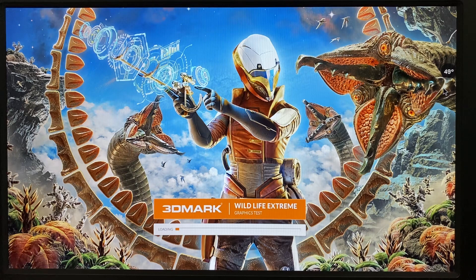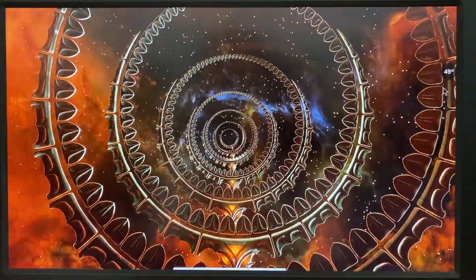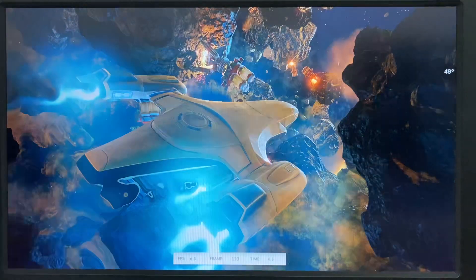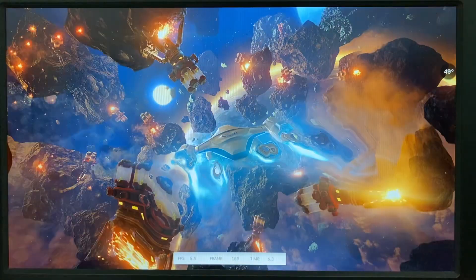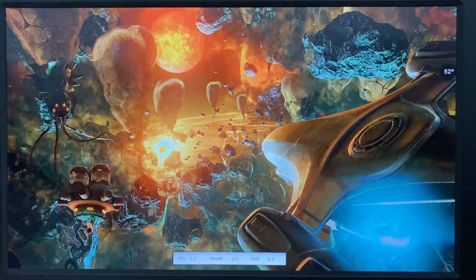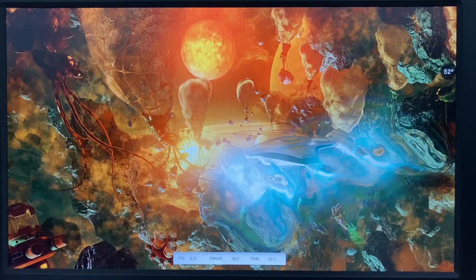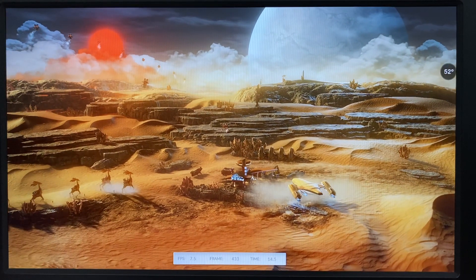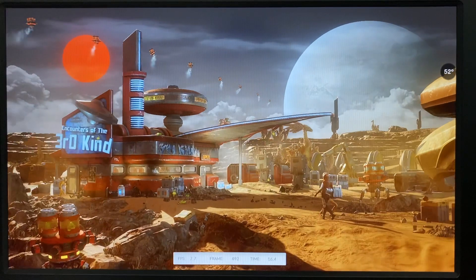Starting the Wildlife Extreme graphics test from 49 degrees. Frame rate, FPS, time, and temperature are being monitored. Temperature is going up to 52 degrees now.